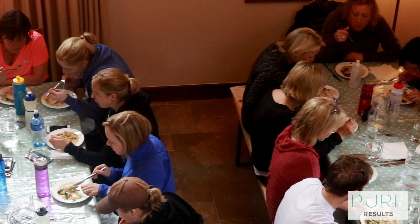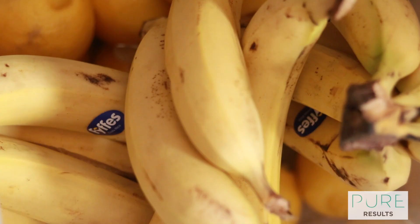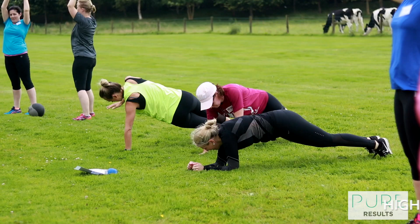Then it's in for brekkie. All our meals are prepared by our resident chef Michelle. It's detox for the entire week, so it's clean eating all the way.